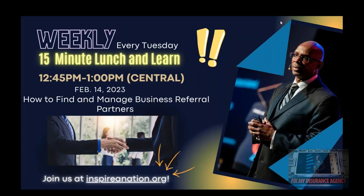This is Dr. Billy Williams with the Inspire Nation Business Mentoring and the Williams Family Investment Group. Absolutely appreciate you being here. Today, we're going to talk about how to find and manage business referral partnerships.